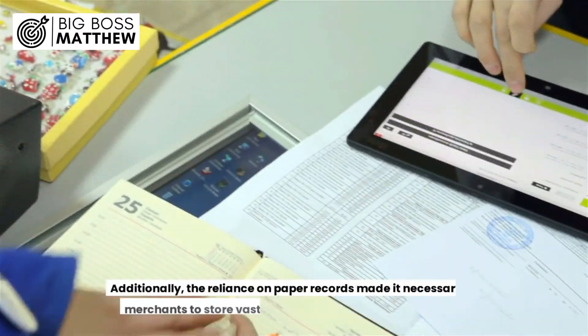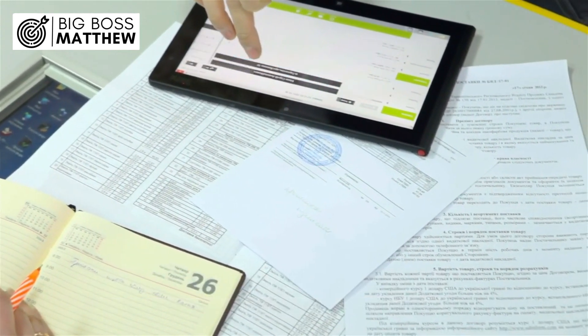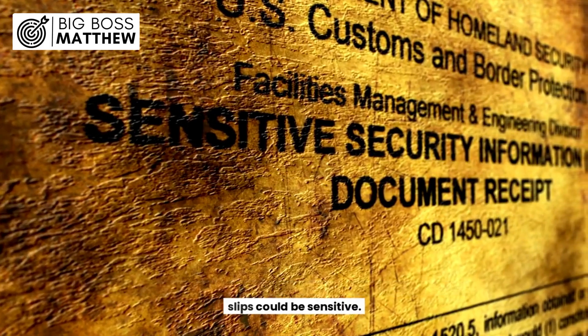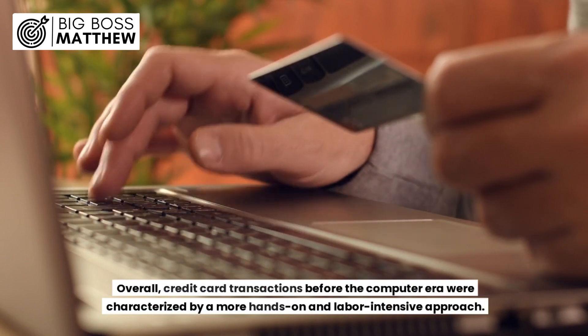It was time-consuming and prone to errors. Additionally, the reliance on paper records made it necessary for merchants to store vast amounts of transaction paperwork. Security concerns were also present, as the information on the sales slips could be sensitive.